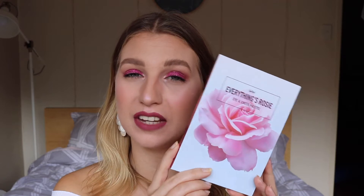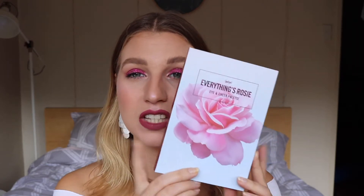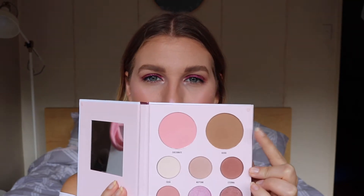I'll talk about the glitter in a little bit. These shades are really consistent with the Peach palette — really pigmented, not as much fallout as I was expecting, really great quality. This is priced at $24.95, which is a bit dearer, but I'm guessing that's because it's got the two blushes as well.